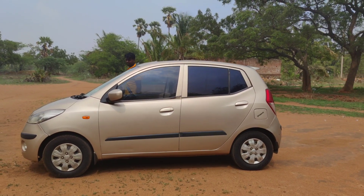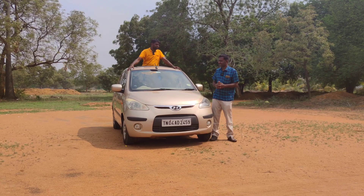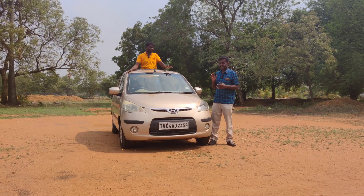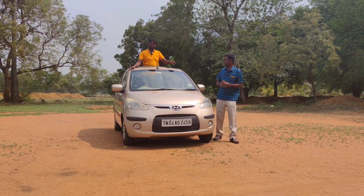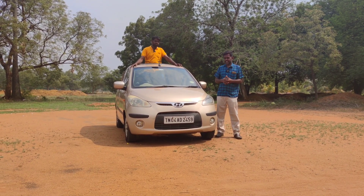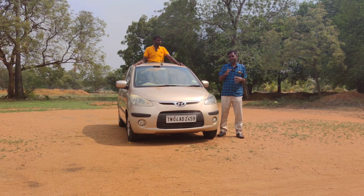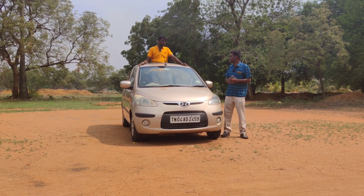Here is a Hyundai i10. What price? You can see the Hyundai i10. This Hyundai i10 is automatic. It's $1,000. You can buy the Hyundai i10. There is a small scratch on the side door. There is a small car — you can see the quality of the car.